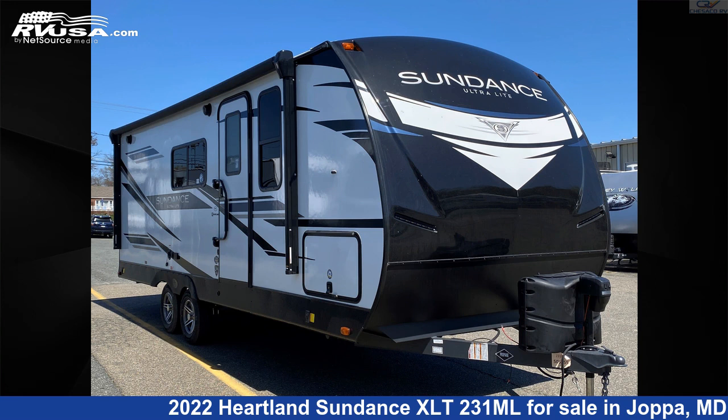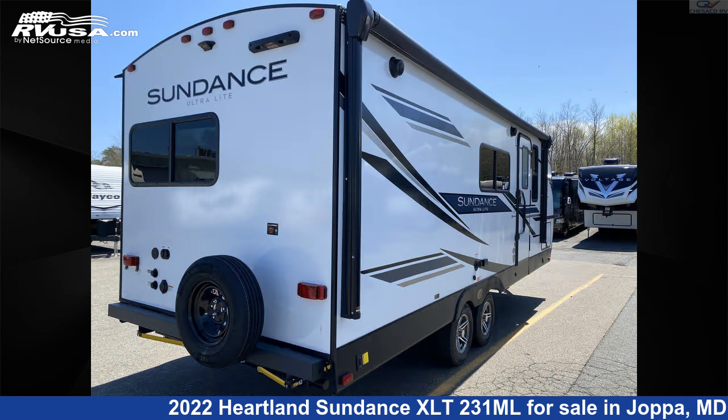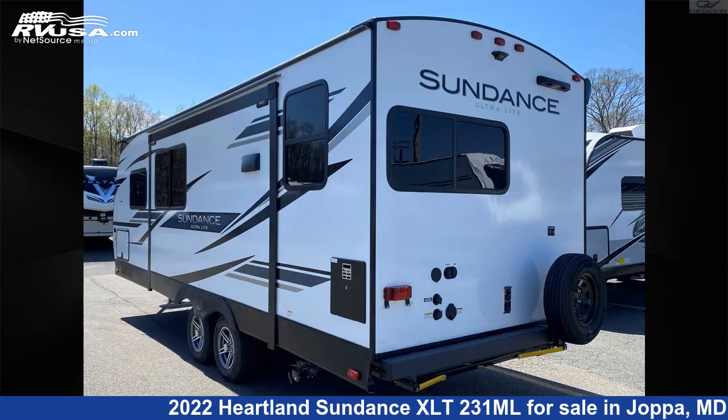This 2022 Heartland Sundance XLT 231ML is a travel trailer RV. It is located in Joppa, Maryland, 21085 and is offered for sale by Chesaco RV.